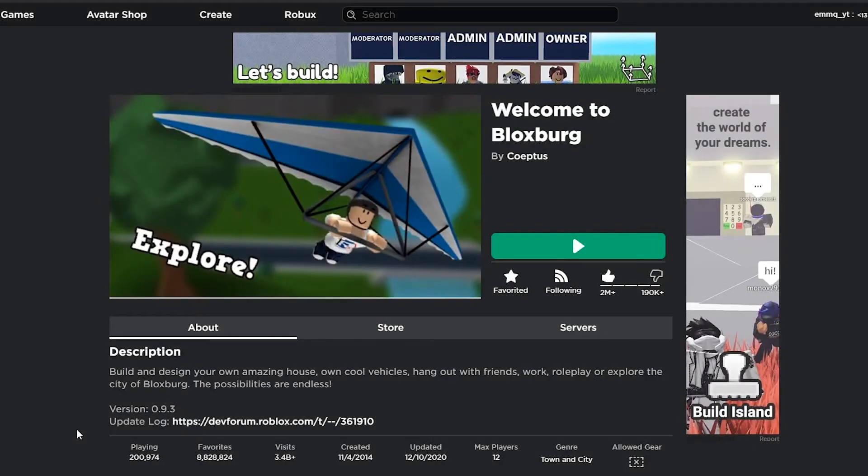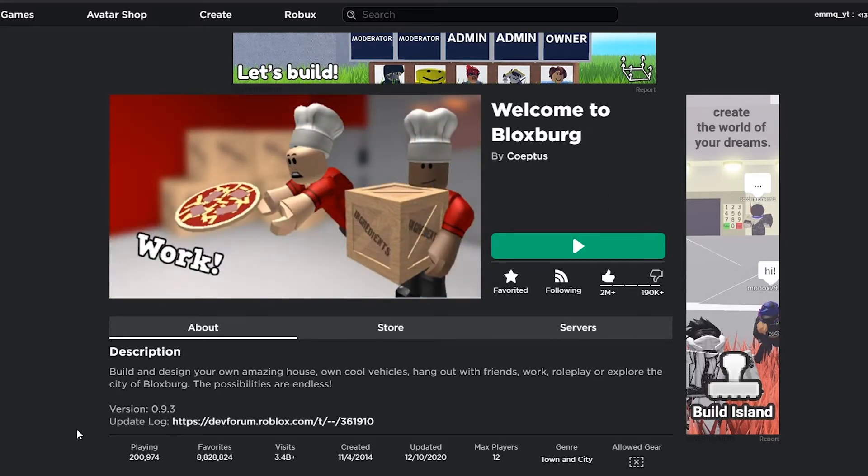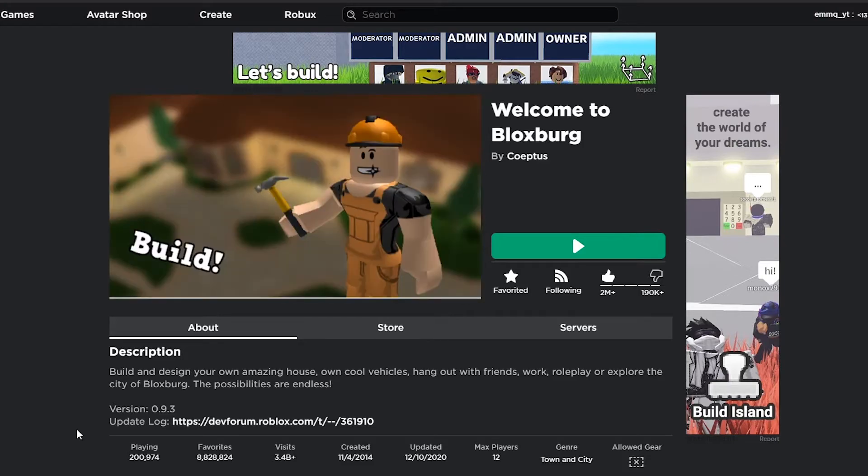Hello everyone! I'm so excited. Bloxburg finally updated for the Christmas update and I literally didn't even know. I saw someone posted a video about it and I was like, so I just hopped on here real quick. We're gonna go check it out.